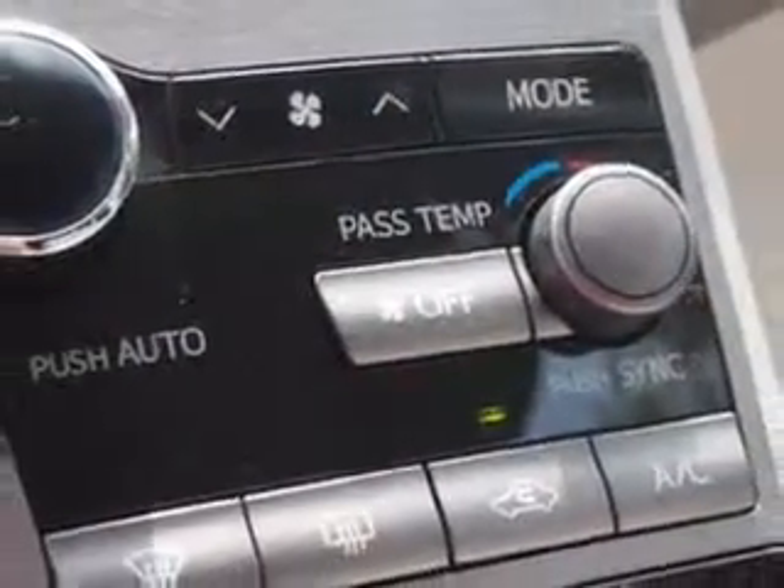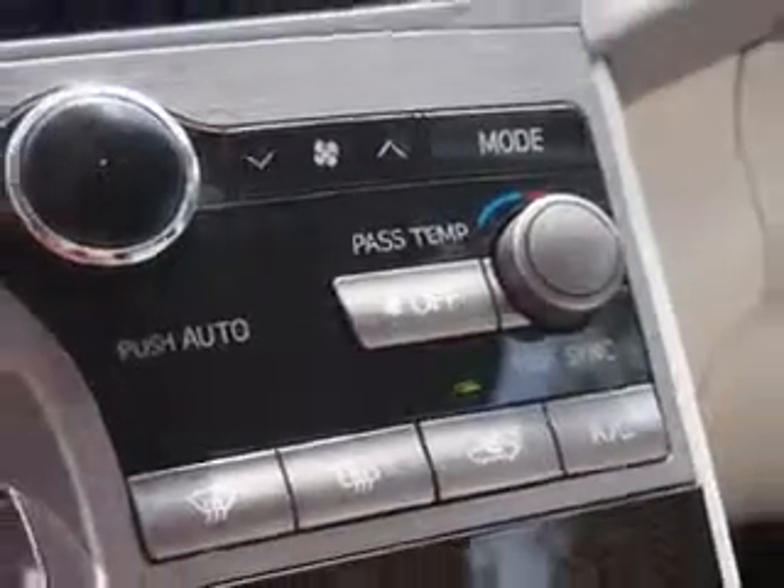Enjoy the drive and have peace of mind in this 2011 Toyota Venza. See us at Parkway Toyota today.